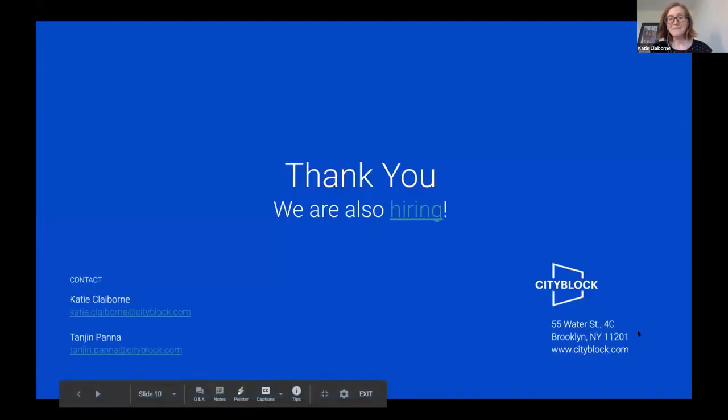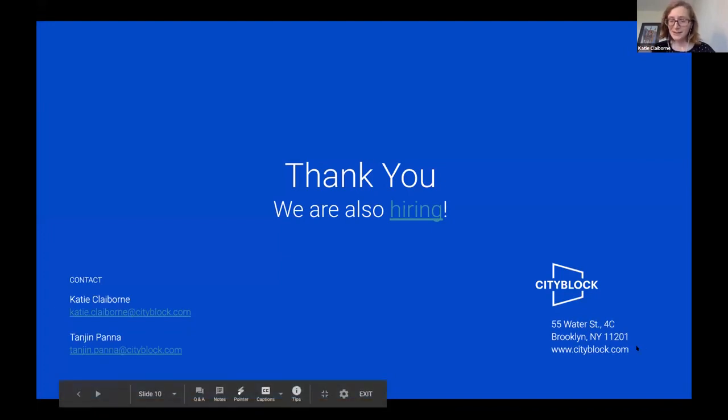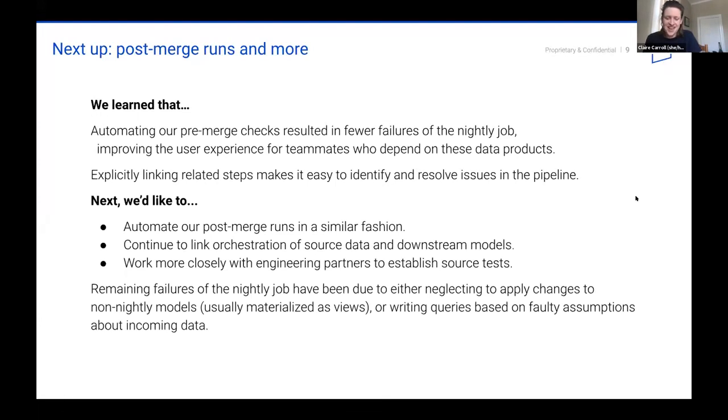Thanks again, everybody. Before we open it up to further questions, we'll mention shamelessly that we are hiring, particularly for a principal engineer to lead our telemedicine platform — the link is here along with our contact info, and we'd be happy to chat if there are things people want to dig into in more detail. That was incredible — I definitely empathize with those 'dashboards are stale' messages, and so to go from that to actually being the one to tell your stakeholders 'Hey, this dashboard is stale, we're on top of it' is an amazing turnaround. Really great work to your team.